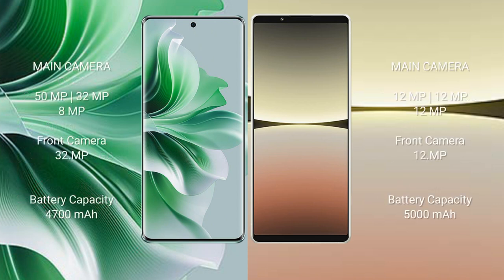OPPO N11 Pro features a rear triple camera setup: 15MP, 32MP, and 8MP, with a 32MP front camera. Sony Xperia 5 Mark IV features a rear triple camera setup: 12MP plus 12MP plus 12MP, with a 12MP front camera.